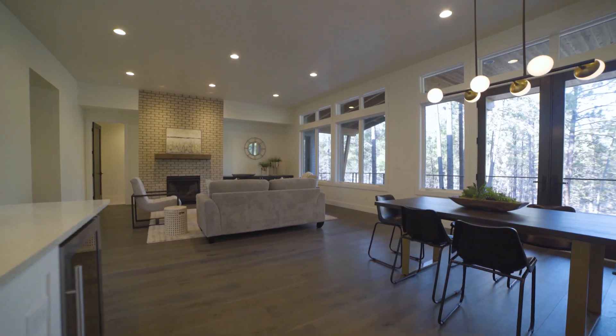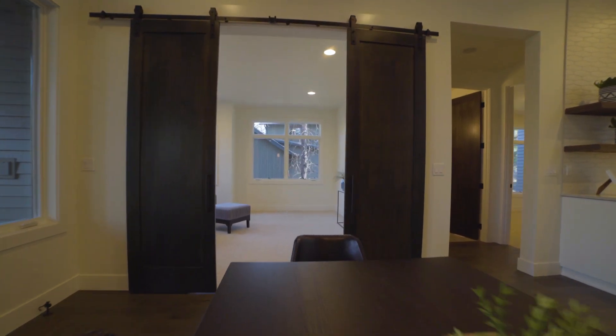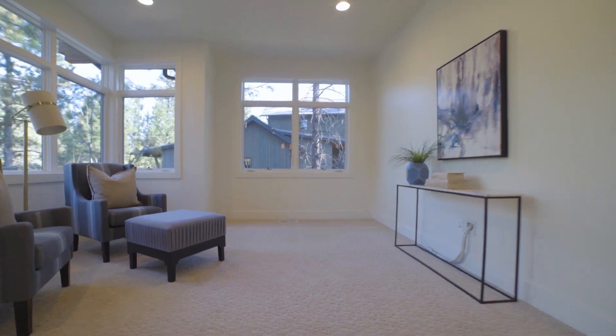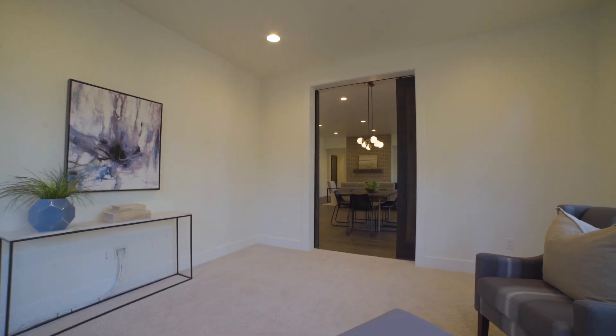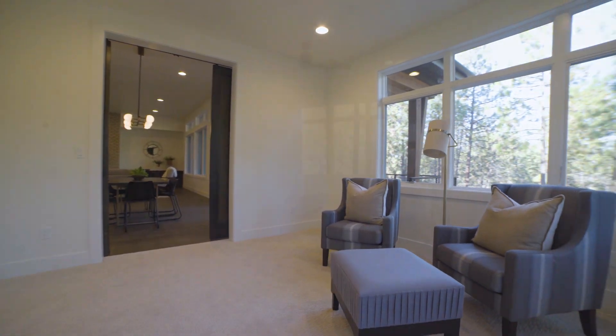The living space in this home was very thoughtfully designed and I think is going to live very well. One of my favorite elements is this entertainment room off to the back. You can have TV and entertainment in your great room if you'd like, but it's also designed so that you can have a movie and media room just off to the side, with a nice double door to separate that if you so wish.